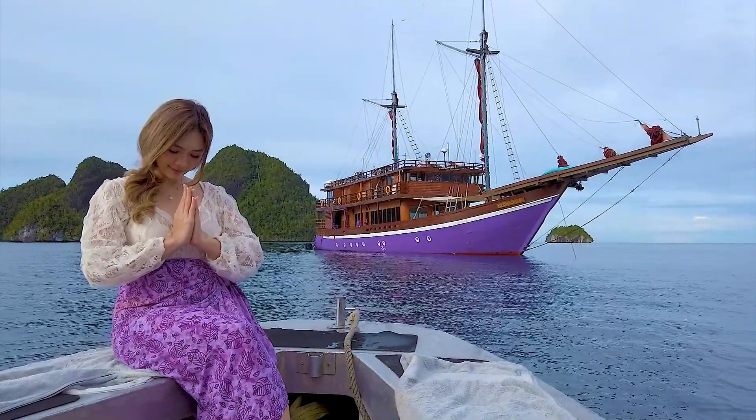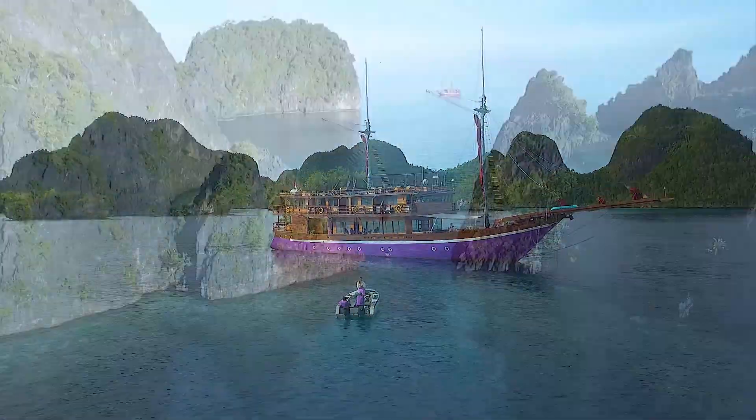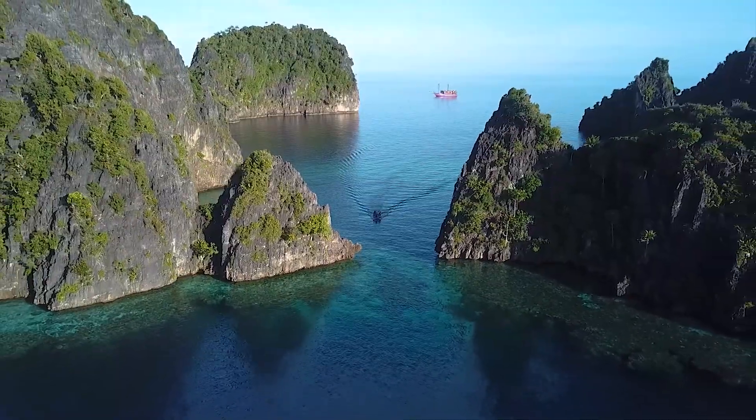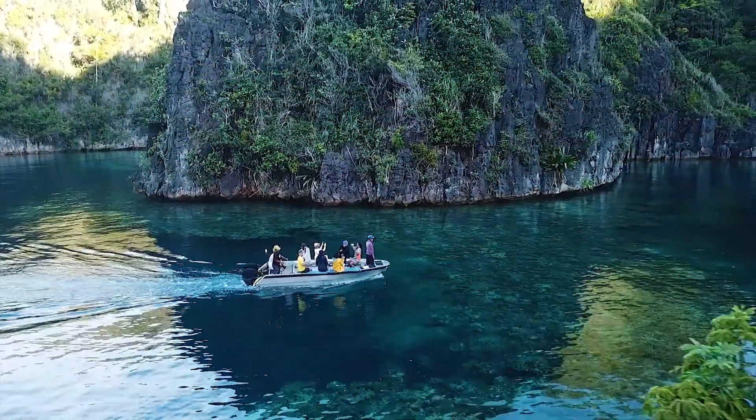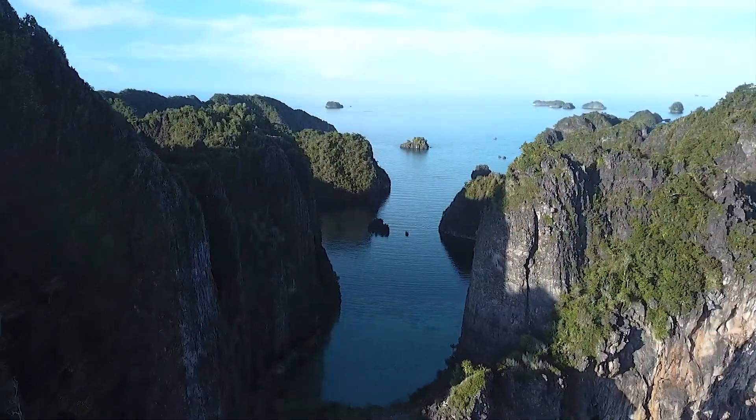Welcome on board Naomi Cruise, which will be our home for the next few days, exploring the beauty of the Indonesian archipelago. Before we start our journey, we hope you can understand some aspects of safety for our convenience together.